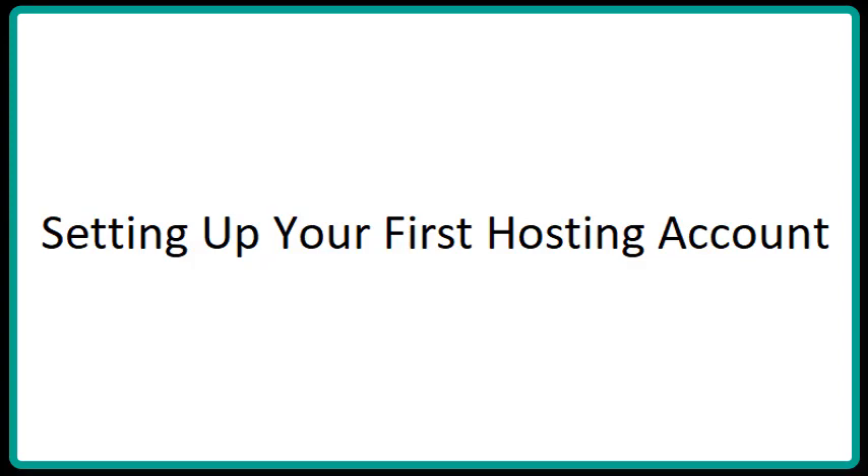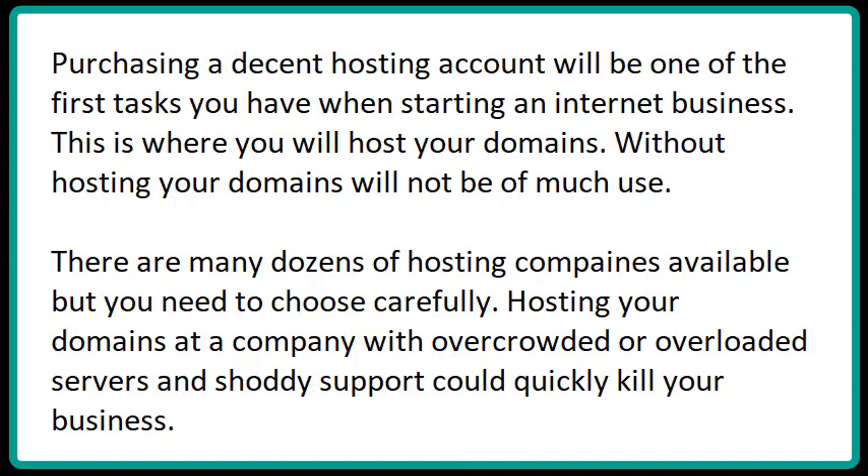Setting up your first hosting account. Purchasing a decent hosting account will be one of the first tasks you have when starting an internet business. This is where you will host your domains. Without hosting, your domains will not be of much use. There are many dozens of hosting companies available, but you need to choose carefully. Hosting your domains at a company with overcrowded or overloaded servers and shoddy support could quickly kill your business.